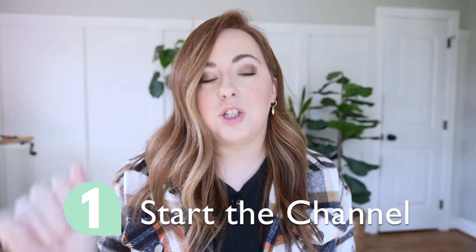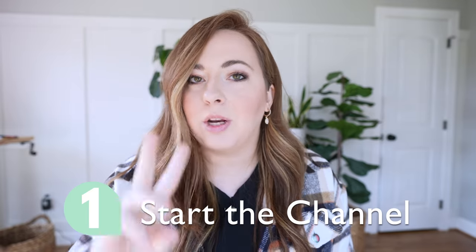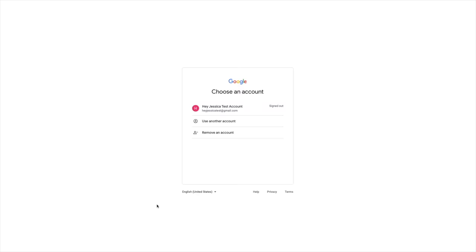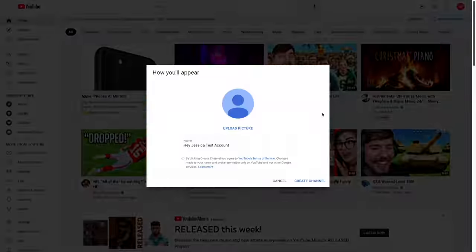Alright, first and foremost, you actually have to start the channel. Like you actually have to create a channel. If you've already done this part, just skip to number two. But to do that, all you have to do is go to youtube.com, have a Gmail address, and start a channel. There's literally like a button that's like 'start a YouTube channel.' It's not that hard.